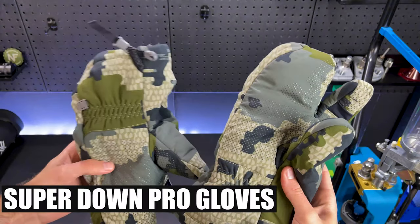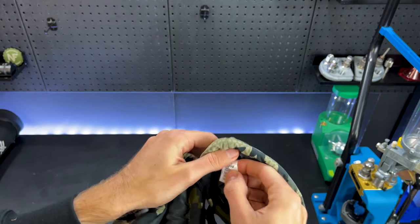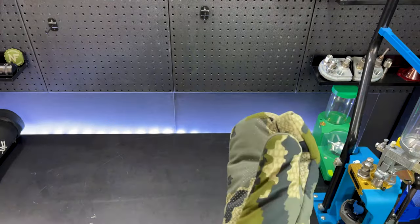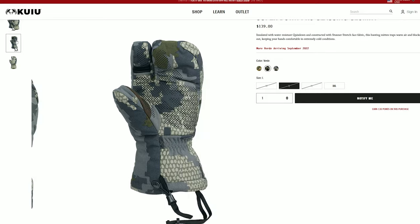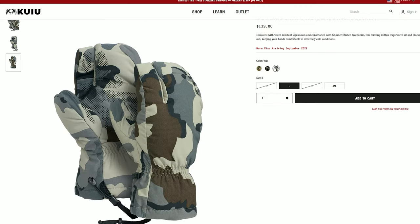For snow and freezing conditions I'll bring the Superdown Pro gloves. These will keep your hands warm in freezing conditions. I usually run these on the side of the mountain when I'm stationary glassing, and that's when I find my hands get the coldest. If it gets really cold at night I have even put these on my feet in my sleeping bag.